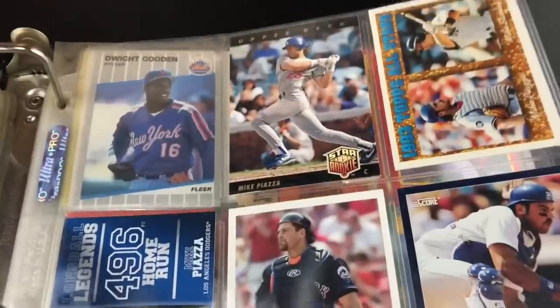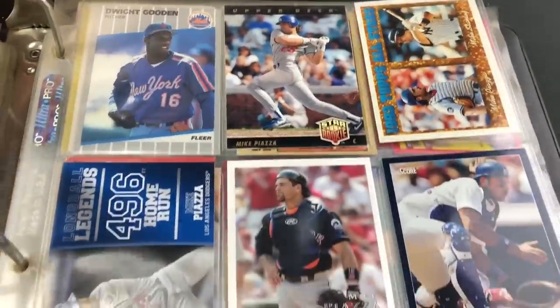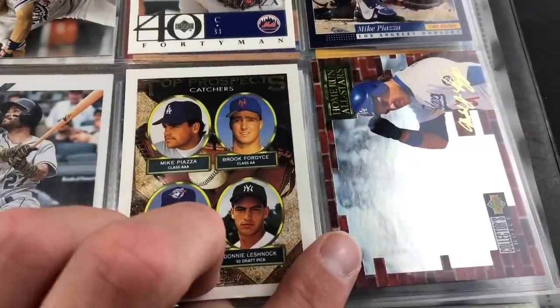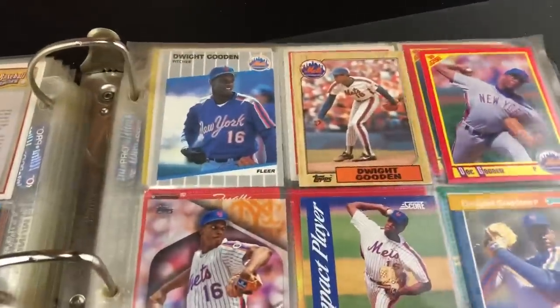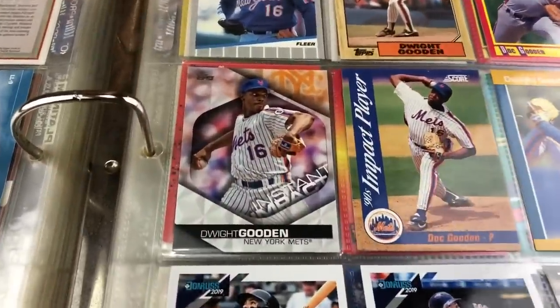Moving on to Mike Piazza — his second year card from 93 Upper Deck, some modern ones as well, an Upper Deck 40 Man card, and a cool Home Run All-Stars Collector's Choice card. Nothing on the back side of that Piazza page. Then we've got some Docs — late 80s Doc Goodens and some newer ones.